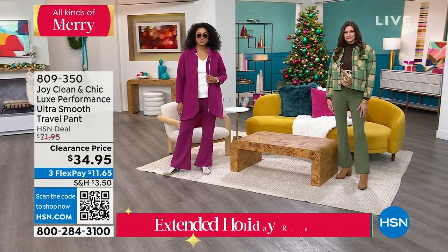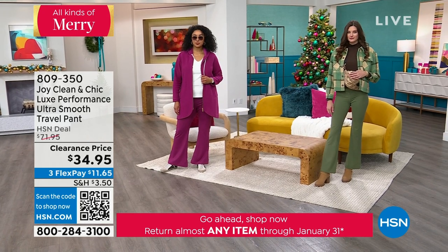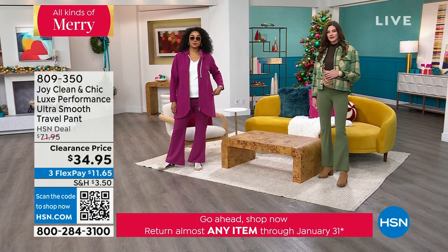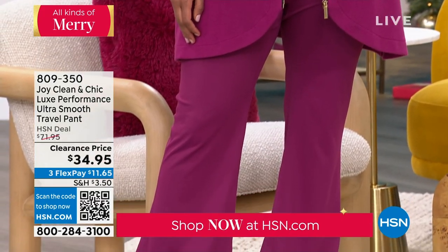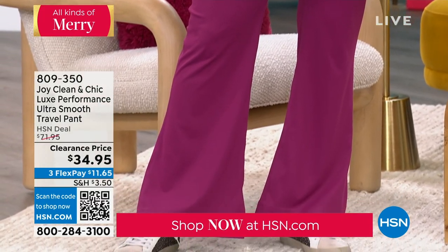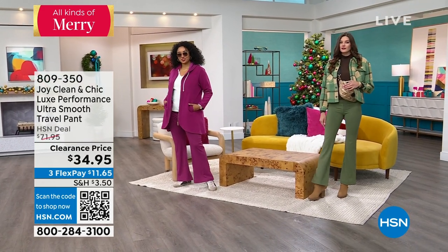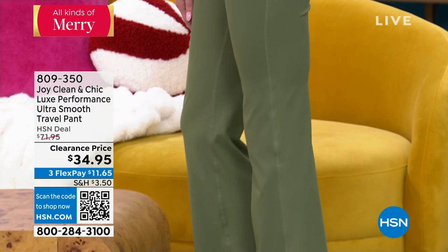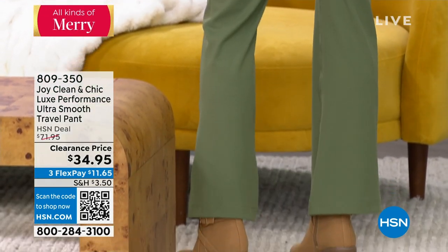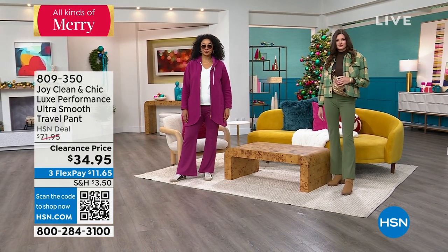Ultra Smooth Travel Pant — what we call clean and chic. All of her fashions are about smoothing, comfort, and protection at the same time. For the first time ever we're 50% off the Ultra Smooth Travel Pant. It was originally $71.95, on sale today at $34.95. Right now you're looking at the Smooth Jade — a rich jade — with a 28-inch inseam.